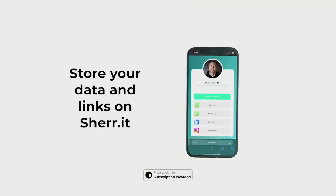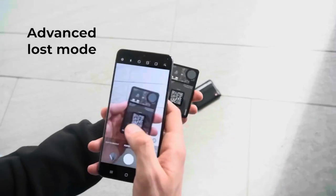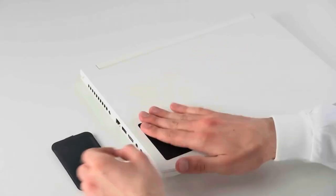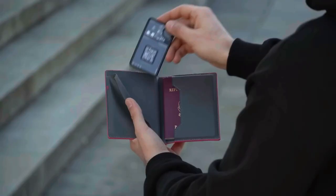This device is easy to use too. You can connect it to five smartphones at once using the app. So if you lose your wallet, you can quickly find it on the map using the tag. It starts at just $33.